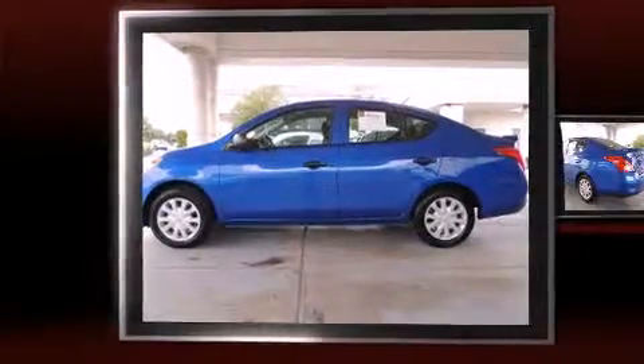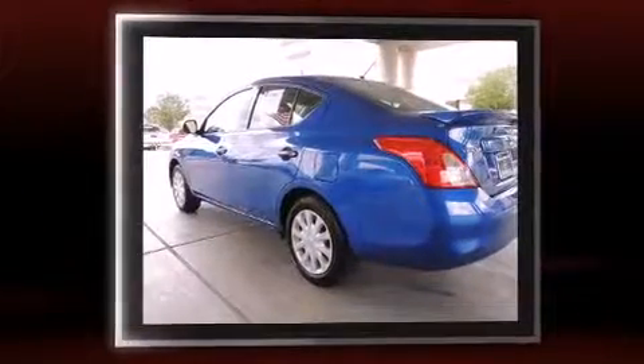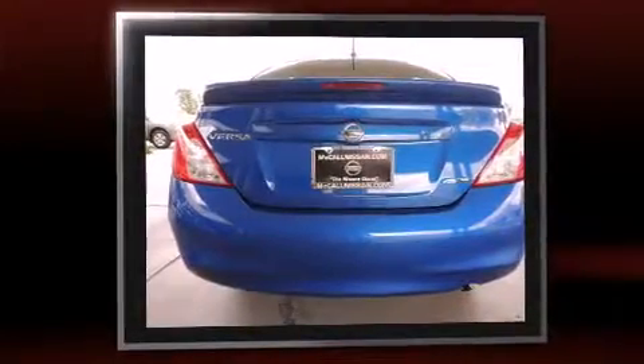The 2013 Nissan Versa. This four-door, five-passenger sedan still has less than 10,000 miles. It features a continuously variable transmission, front-wheel drive, and an efficient four-cylinder engine.